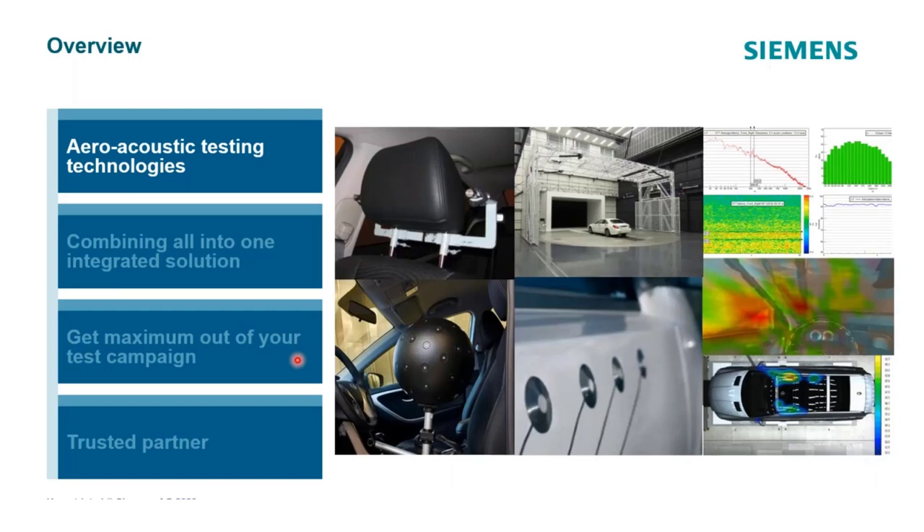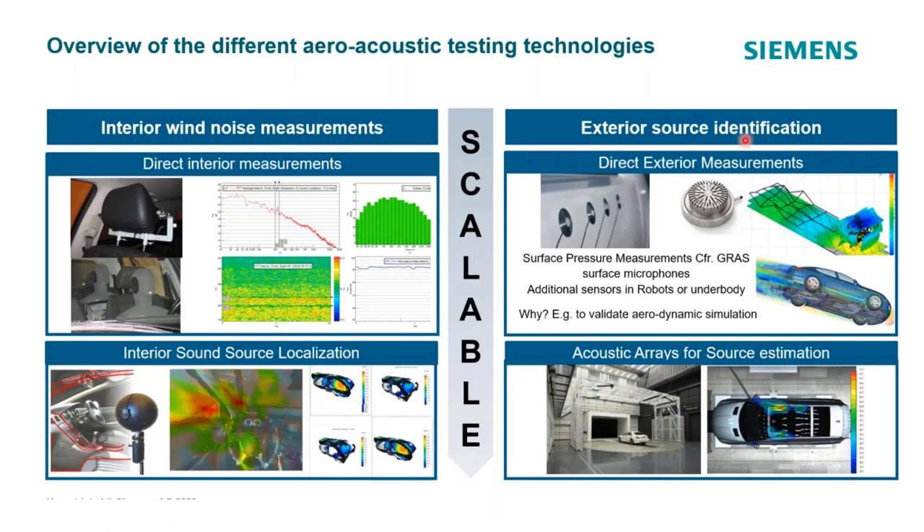Aeroacoustic testing technologies cover two main areas: interior wind noise measurements and exterior source identification. Interior noise measurements include single microphones positioned inside the vehicle or binaural heads. These let you look at narrowband or waterfall information, get levels, or listen for tones — but while they might indicate a problem exists, they may not tell you how to address it. Taking it further, a spherical array inside the vehicle can even be used in a laminar flow wind tunnel and may point to where the sound source is impinging on the vehicle.